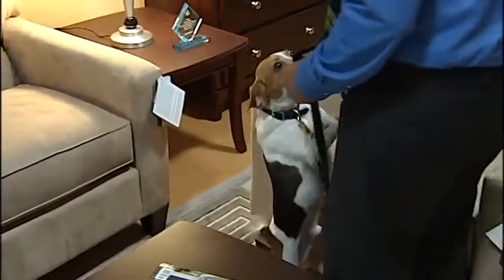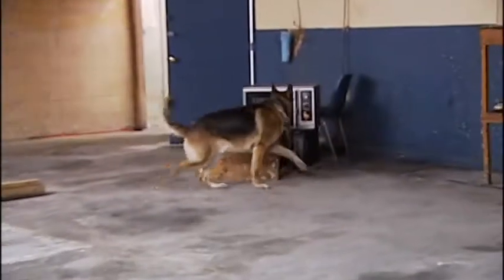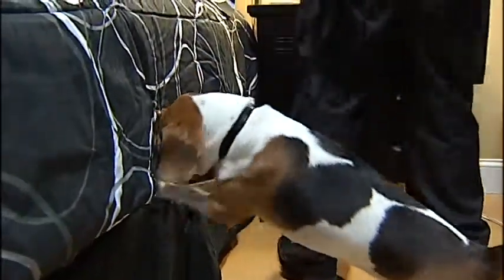His name is Tracker, a three-year-old beagle trained at a Florida canine academy — a school that also trains drug, bomb-sniffing, and cadaver dogs — while Tracker was specifically trained to sniff out bedbugs.